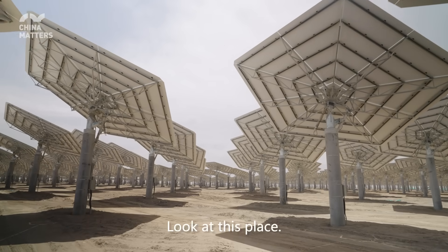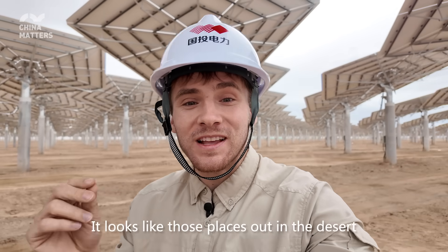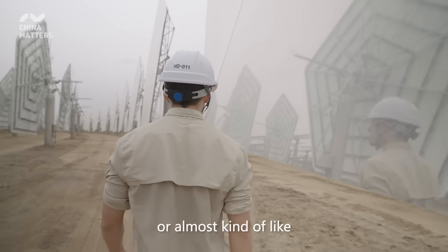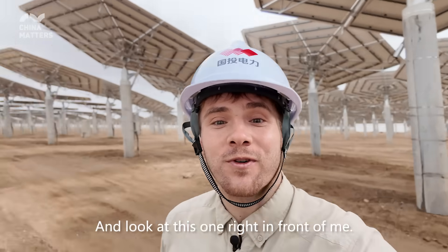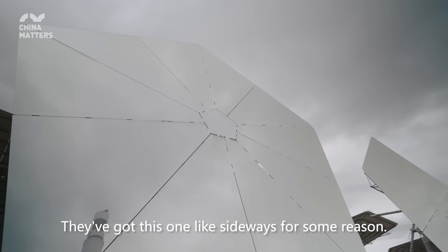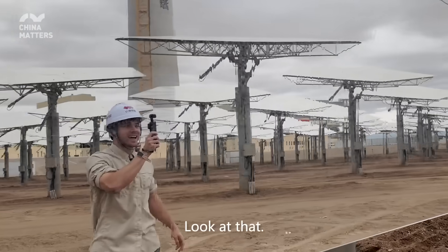Wow, look at this place. This is really like something out of a sci-fi movie. It looks like those places out in the desert where they have a bunch of satellites, or almost like you're walking through a mushroom forest. And look at this one right in front of me — they've got this one sideways for some reason. That's really weird. Whoa, it's a mirror. Look at that.